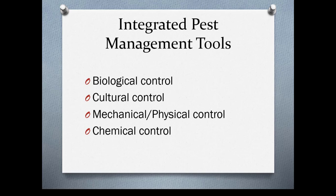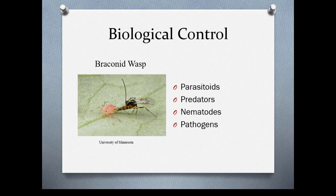The tools you use for integrated pest management are biological controls, cultural controls, mechanical or physical controls, and chemical controls. Biological controls include parasitoids, predators, nematodes, and pathogens. Here we have a wasp that parasitizes aphids — there are several wasps that do this. There are also true bugs and beetles that feed on insects, and there are beneficial nematodes that you can apply to the soil to deal with things like crane fly larvae.